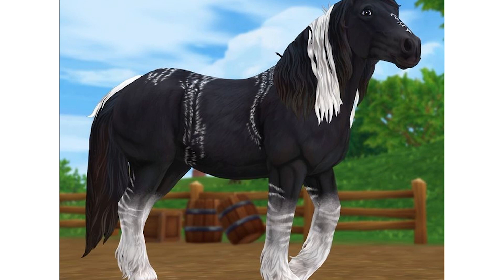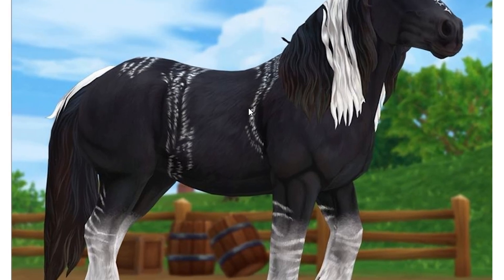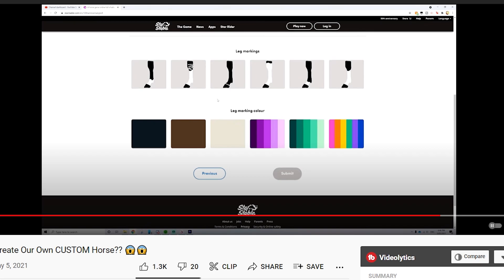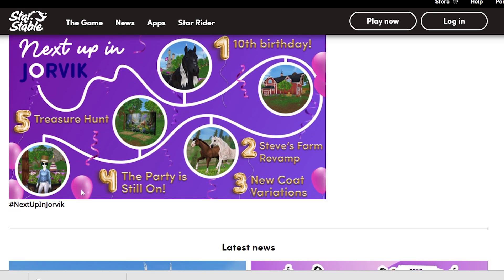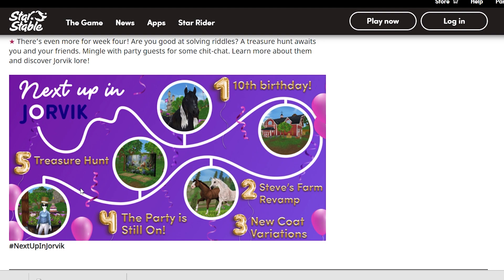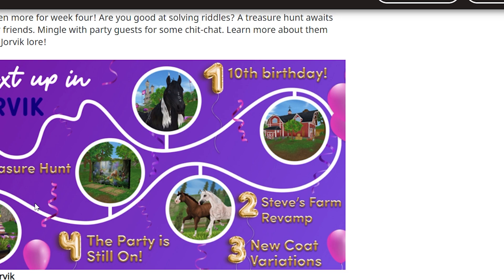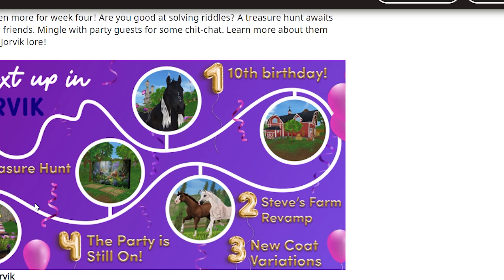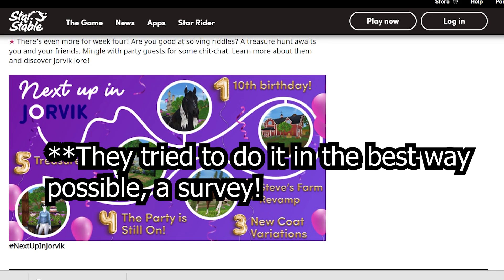I'm super excited to check out this horse — I feel like I'm going to be making videos all Wednesday night, though I do have an exam so I can't go all night. Let me know in the comments what your favorite update is going to be. I feel like we can't really complain about getting a free horse even if you don't like it — Star Stable isn't obligated to give us anything, so this is very generous of them.